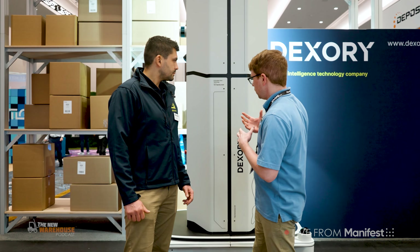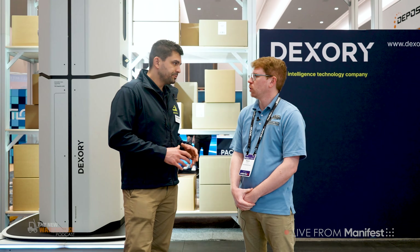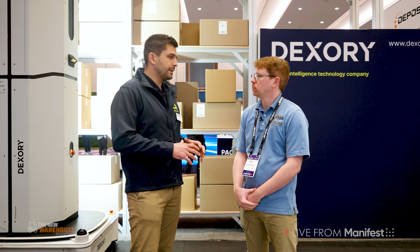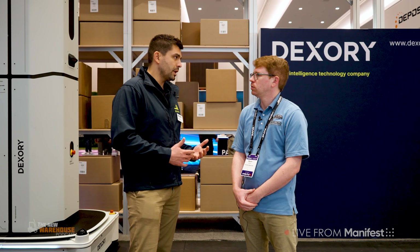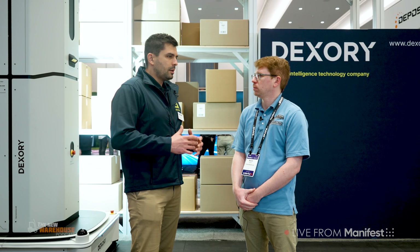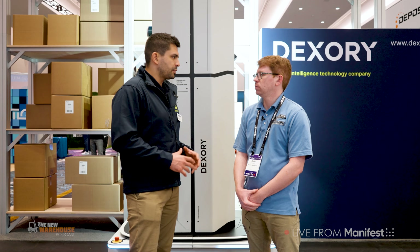Tell us a little bit about the presence here in the U.S. and why it's important to demo, since this is the first time demoing in the U.S. It's the first time we're at Manifest. We're using the opportunity to announce our market entrance in the U.S. We have a couple of customers and a couple of robots live in the U.S. It's really good to bring the technology here to make it available for everyone to see so everyone understands the power of real-time data insights.